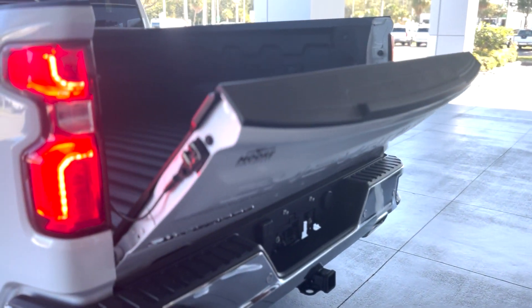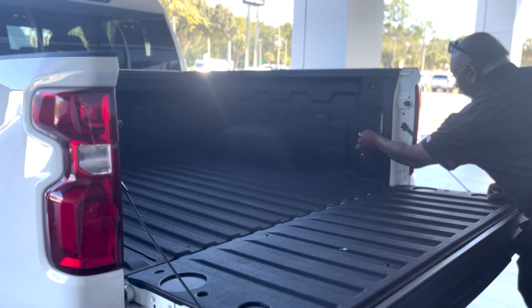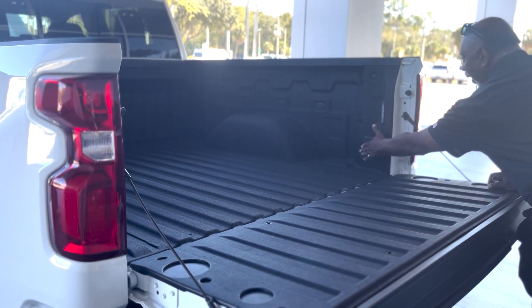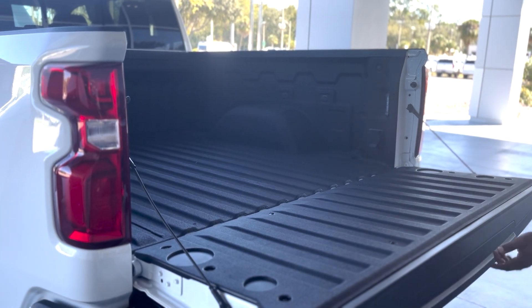Power down tailgate, and it's got a 120-volt, 400-watt outlet as well. Just have the Chevy bow tie with the spray-in liner.